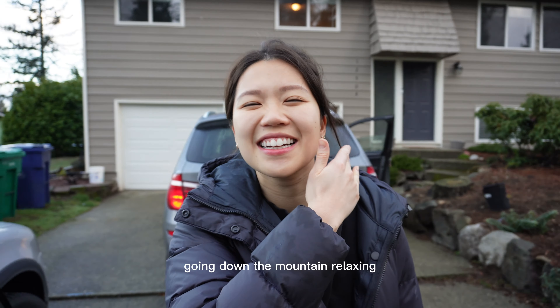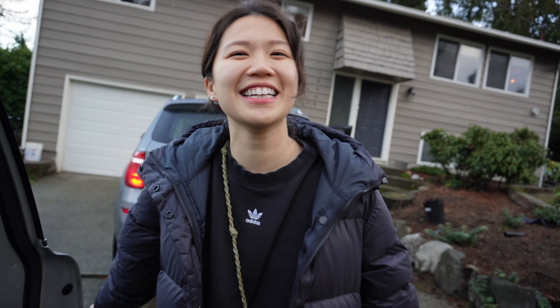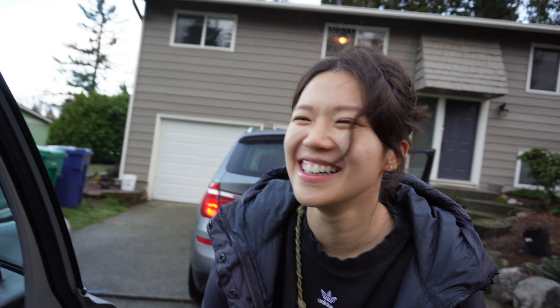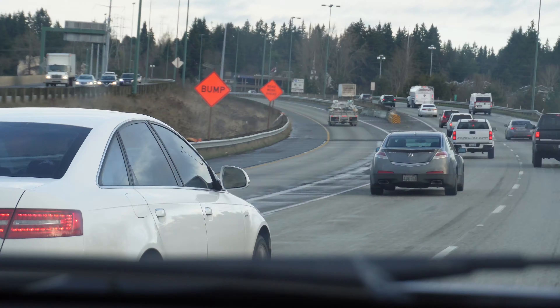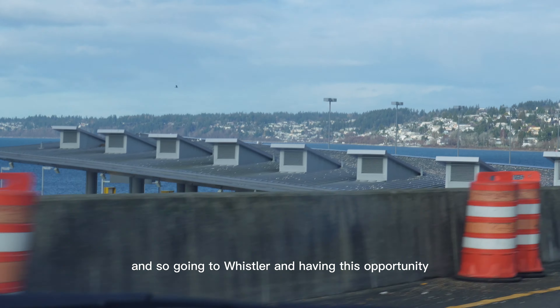What am I excited for? Going down the mountain. I've been snowboarding for about two years now, but in total I've only been about 10 times — but I love it. So going to Whistler and having this opportunity was a must-go and a super nice opportunity.